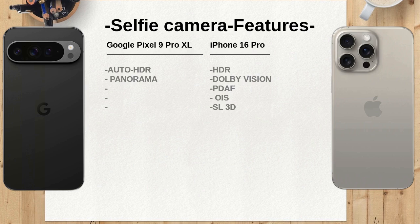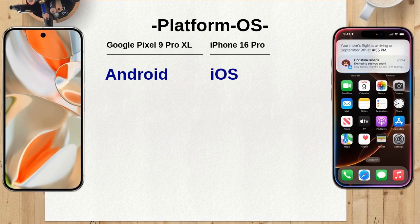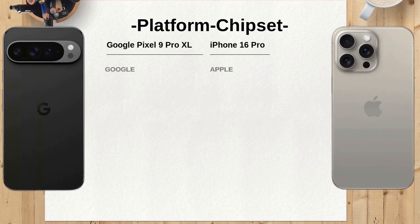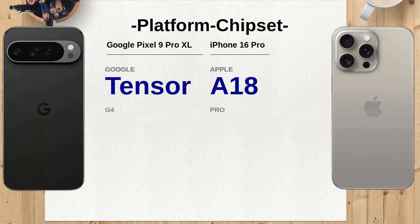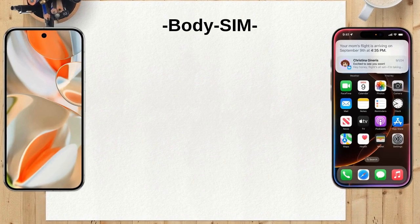The Google Pixel 9 Pro XL runs on Android 14, while the iPhone 16 Pro runs on iOS 18 — a deciding factor for users with an operating system preference. The Pixel 9 Pro XL is powered by the Google Tensor G4 chipset, while the iPhone 16 Pro uses the Apple A18 Pro chipset. Both phones support nano-SIM and eSIM, and both feature an always-on display, with the iPhone 16 Pro also offering ProMotion technology for smoother scrolling and more responsive touch input.